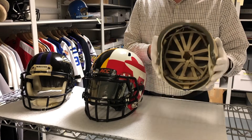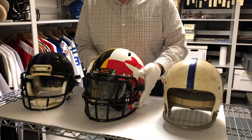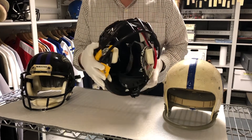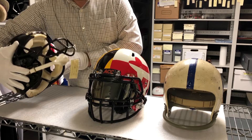The first one is Johnny Unitas' single bar helmet with the Baltimore Colts, dating from the late 50s to the early 60s. In the middle is the University of Maryland prototype helmet — this is the latest in technology advancement in sports safety. And then the final helmet, dating from the 1990s, is Matt Stover's Baltimore Ravens helmet.